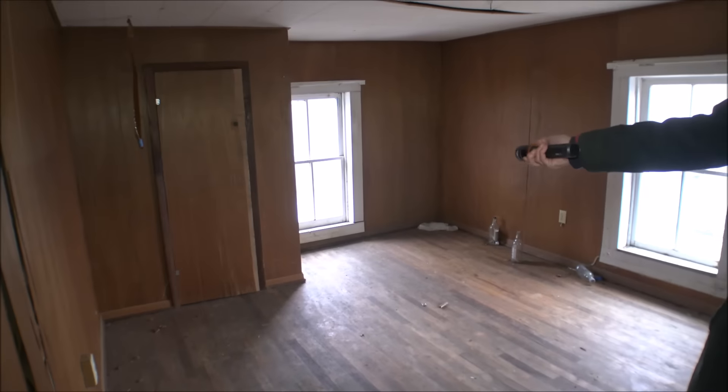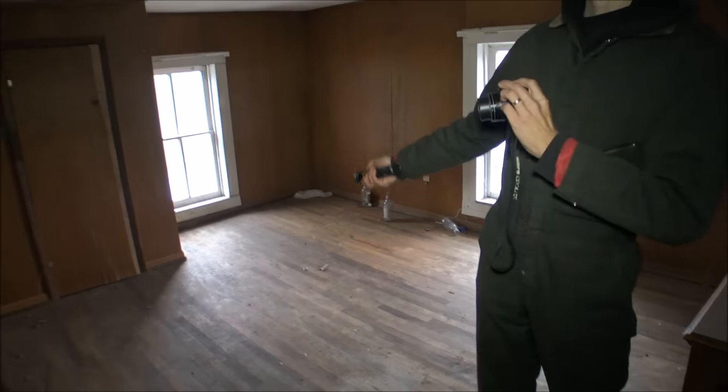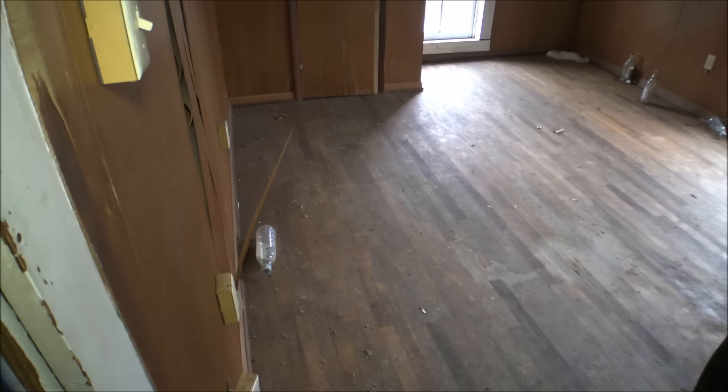The ceiling is really low in here — that's weird. The ceiling is starting to come through. There you have it — this old, probably 1800s-style abandoned home here with Ray Ray the Explorer.